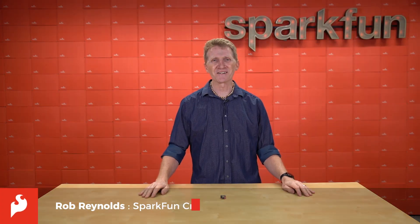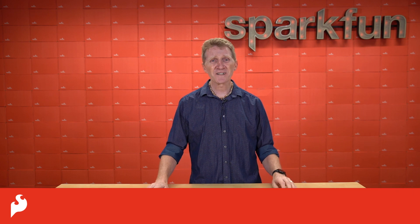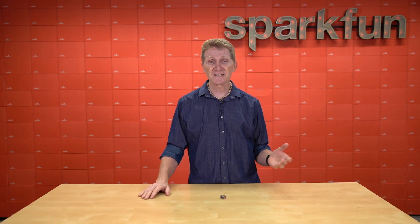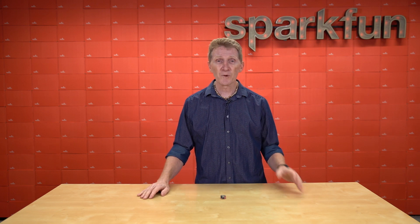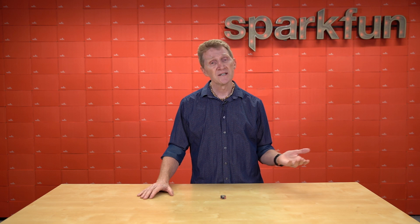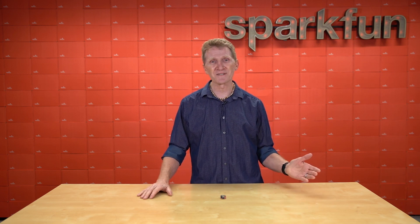Hi there, Spark fans. Rob Reynolds here. Who doesn't like a good upgrade? Technology is moving so quickly that we're constantly upgrading our boards and adding new capabilities to our lineup of products. One technological feat that's making everything faster and more universal is USB-C. So we thought we'd add that to our latest Thing Plus board, along with a few other enhancements.